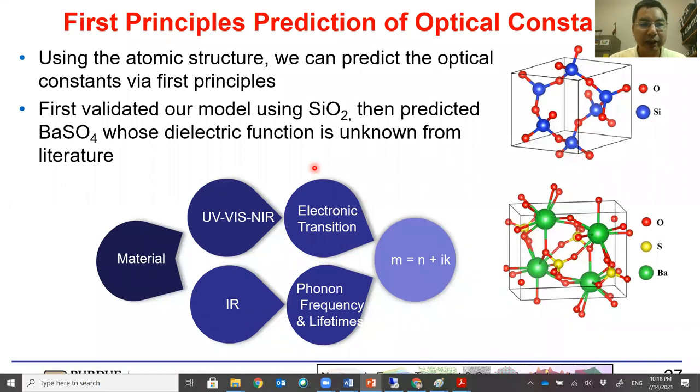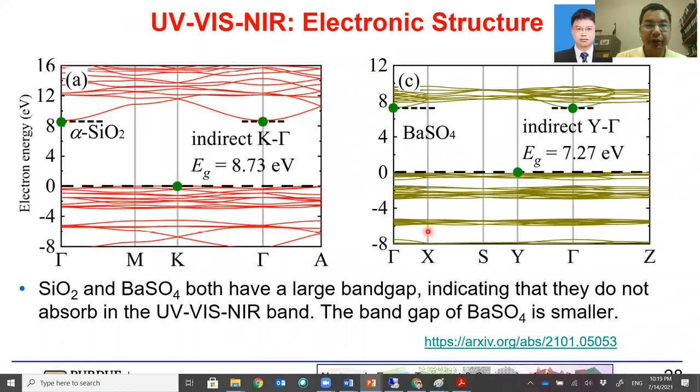The design was still empirically trial-and-error, so we wondered whether we could come up with a way to systematically design the material using first principles to predict optical properties. For the UV-visible and near-IR portion, optical response is due to electronic transitions, while in the mid-IR region it is phonon frequency and lifetime — together allowing us to predict n and κ values. Looking at the electronic structures of our barium sulfate paint versus the benchmark zinc oxide system, both have high band gaps, meaning they will not absorb UV, which is great. In addition, barium sulfate has a smaller band gap, which means it has a higher refractive index — beneficial for scattering.